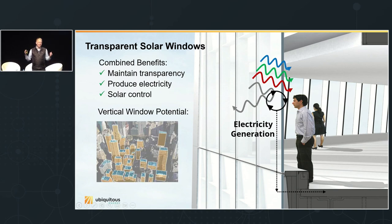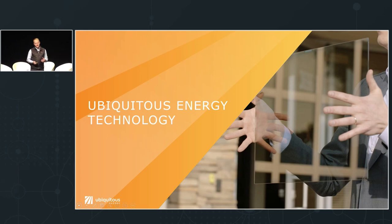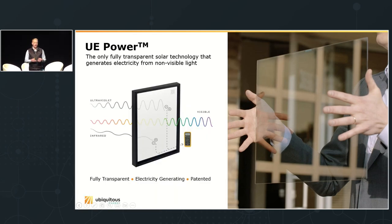Transparent solar windows maintain the status quo — the transparency, natural lighting, good view — but add electricity generation without compromise. They provide the same solar control, rejecting infrared heat just like ordinary low-E glass. This opens up a massive energy potential because now, instead of restricting solar to rooftops, we can use the entire vertical surface of buildings to generate energy from glass we're installing anyway. We're piggybacking on a massive market by adding technology into that glass unit. Architects and building designers have wanted this for years — previous solar technologies are dark, obstructed, colored, and don't look like windows.